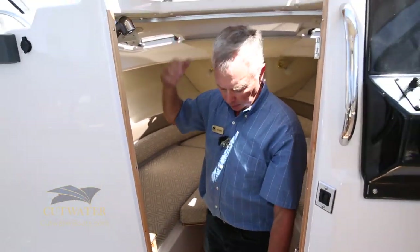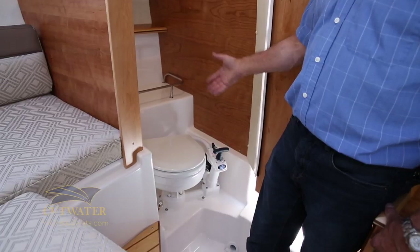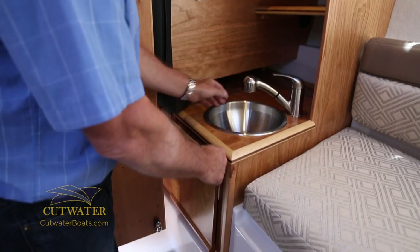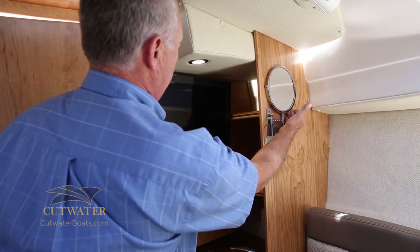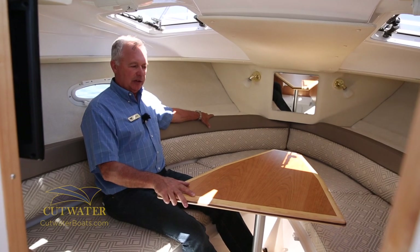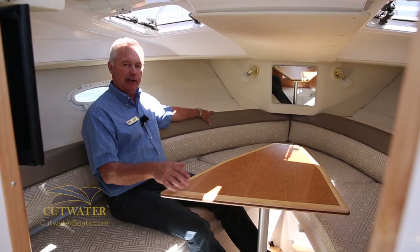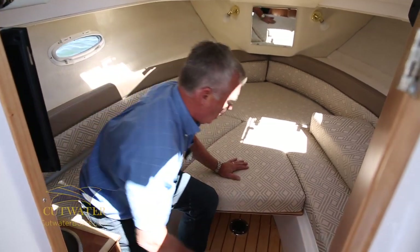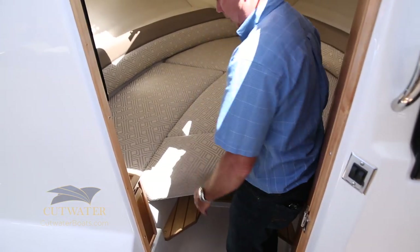We've got two showers on the boat — one back at the transom and one up here in the forward V-berth. All you do is remove the sprayer from the sink below and pull the shower curtain around you; close the door and take a shower. All the water goes right into the shower sump and is pumped out over the side. You've got a marine toilet with a pump-out and holding tank, a stainless steel sink below with a sprayer, storage below and shelves above, a vanity mirror that folds out, and a 12-volt TV/DVD combination. With the table up it's a great area for the kids; with the table down and the cushion on, just add the last cushion and you've got sleeping for two adults up in the forward V-berth.